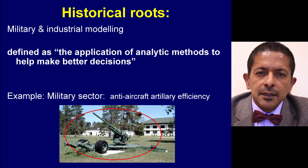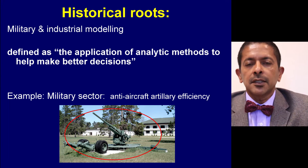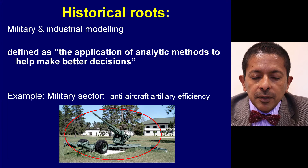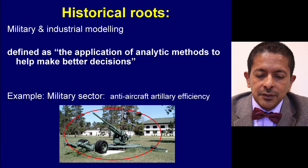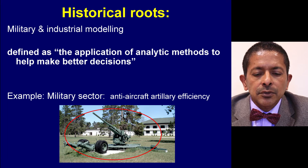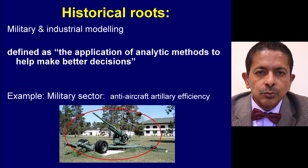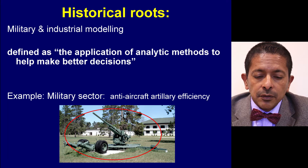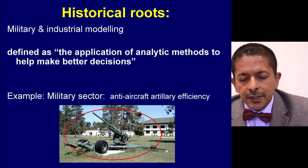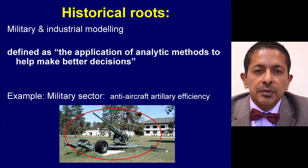It has been used widely in the military and in the commercial sector. In the military sector, as early as the Second World War, a good example is Anti-Aircraft Artillery Efficiency. A gun such as this needed about 20,000 rounds of ammunition to bring down an enemy plane in the early 40s. Operational research scientists brought that down to about 4,000 rounds — roughly a five times improvement in yield or performance.